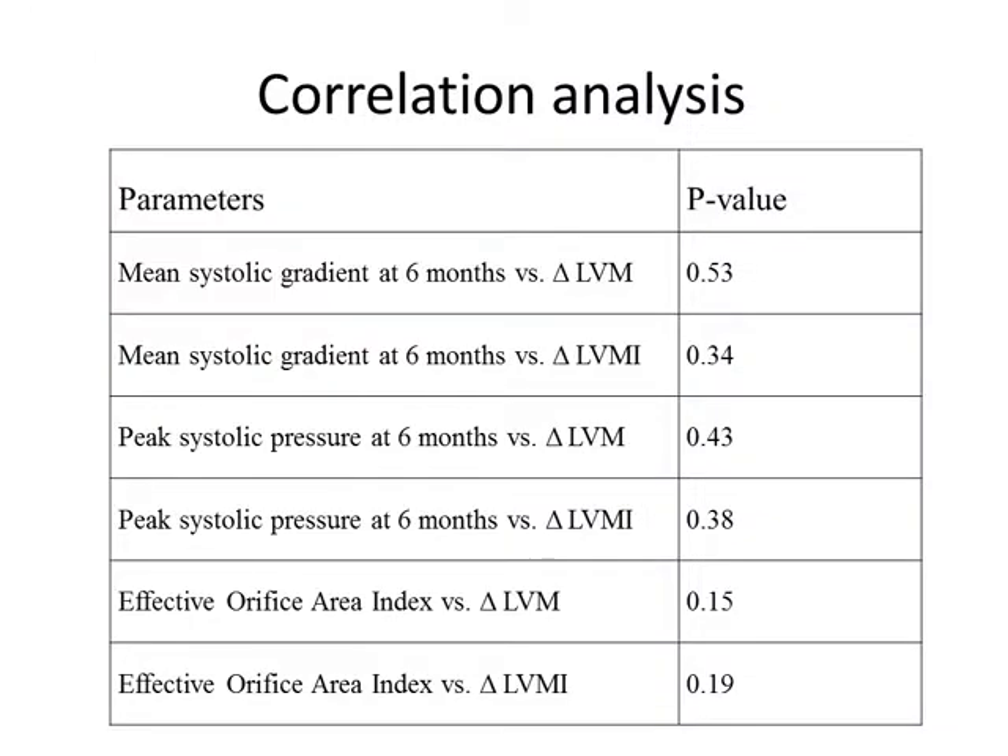Spearman rank correlation was used to determine the dependency between changes in left ventricular mass, left ventricular mass index, mean systolic gradient, peak systolic pressure, and effective orifice area at six months. A p-value of less than 0.05 would have shown a correlation. The results show that there was no correlation, no dependency between changes in left ventricular mass and transvalvular gradients or valvular effective orifice area index.